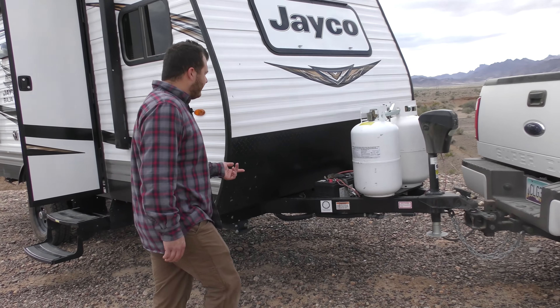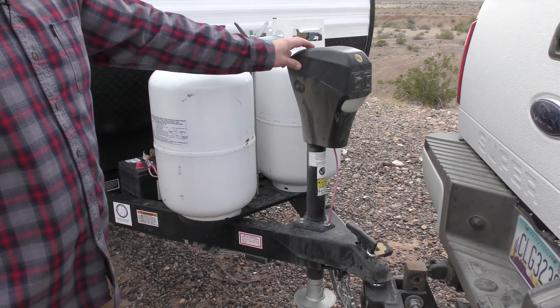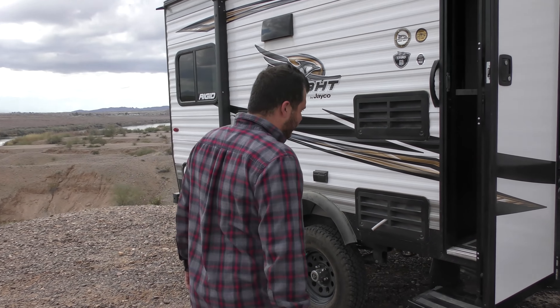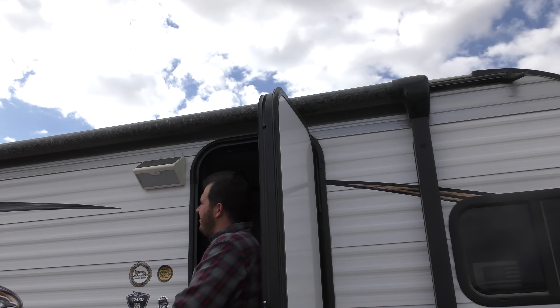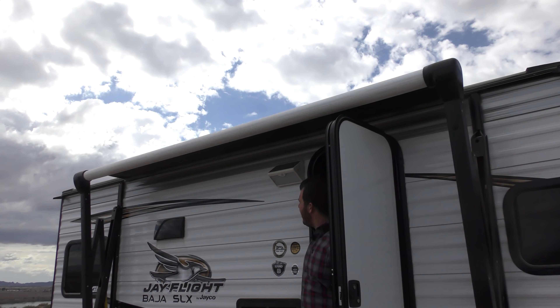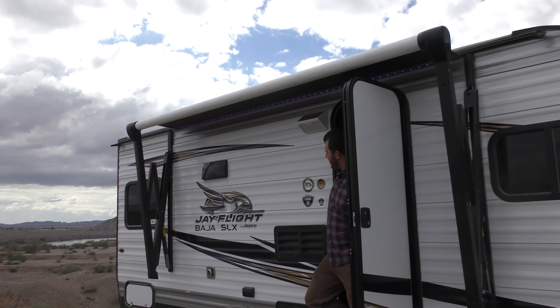It's got dual Group 27 batteries, dual 30-pound liquid propane, electric tongue jack just to get fancy with it. It does have an electric awning — I'll show you here. It's all one touch, and it's also got an LED light strip that lights up camp pretty nice.